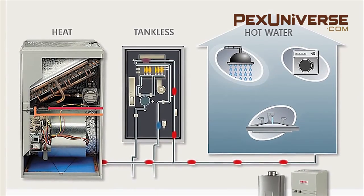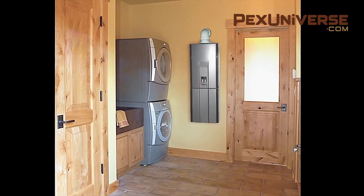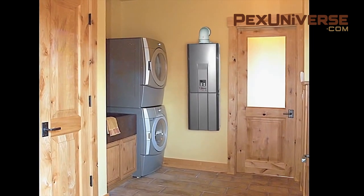Tankless heaters are best for people who typically aren't drawing water for more than one use at a time — for example, running a shower and washing machine simultaneously. Tankless models are best for homes that use gas to heat the water, and electric models may require you to purchase an electrical upgrade to your home just to increase the capacity of the electricity used, so consider that before purchasing.